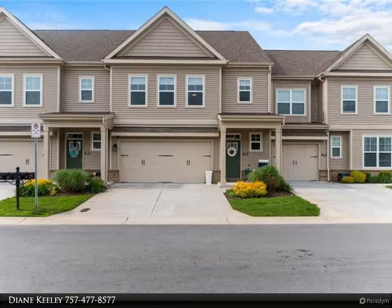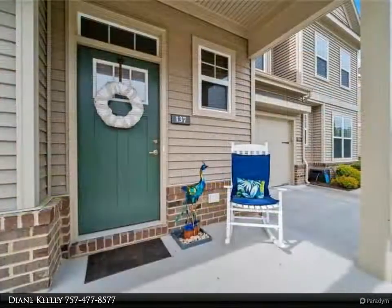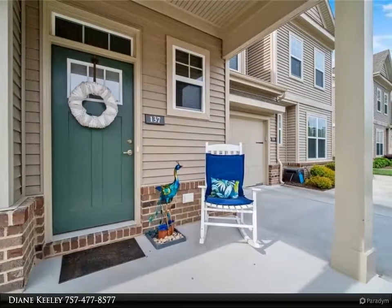Enjoy a light and airy feel, an open floor plan with neutral colors, all hardwood floors on the first level, granite, and stainless steel appliances including a gas stove.